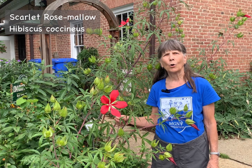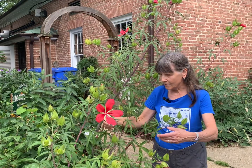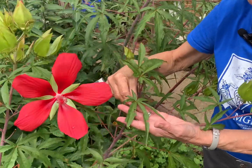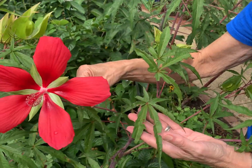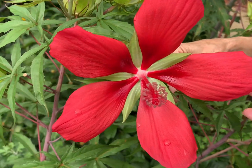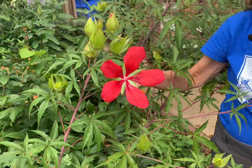The second native alternative is another native hibiscus, Hibiscus coccineus, or scarlet rose mallow. This is a shrubby, erect, multi-stemmed plant that can grow as tall as about six to eight feet. It has dark green palmate leaves, like the fingers of a hand, somewhat hemp-like in appearance and very deeply cut. The outstanding feature is these spectacular five-petaled flowers with a very prominent stamen column, and this attracts native bees, wasps, butterflies, as well as hummingbirds.